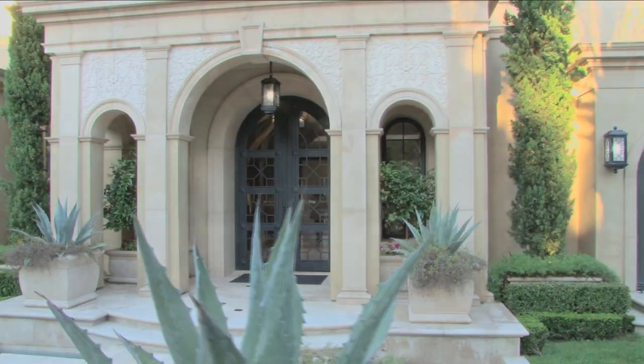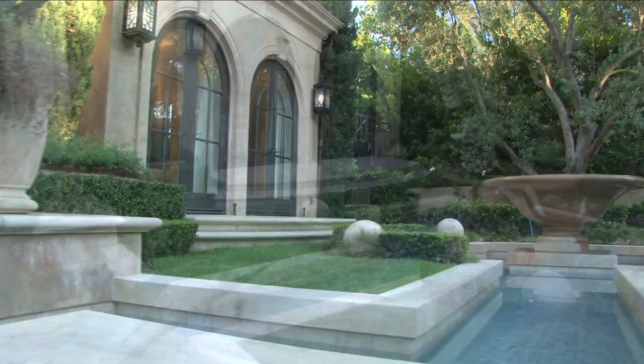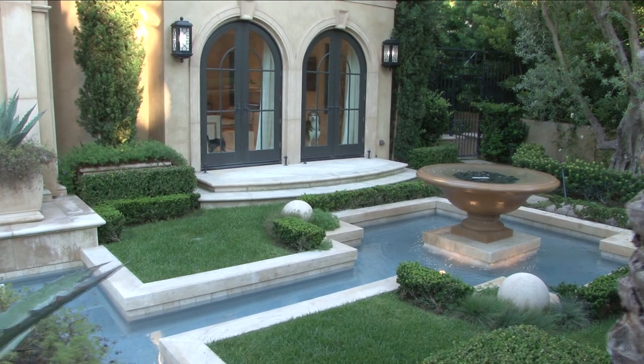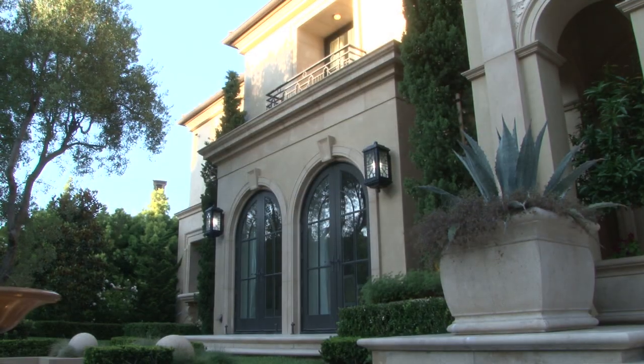As you walk to the entrance, take note of the Mediterranean exterior with two beautiful reflecting pools with cascading waterfalls made from giant ants. The exterior surfaces are paved with travertine.